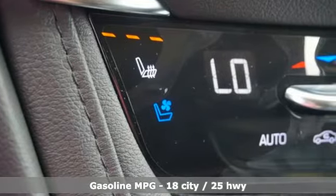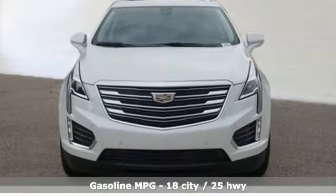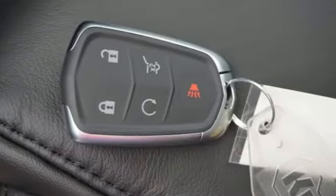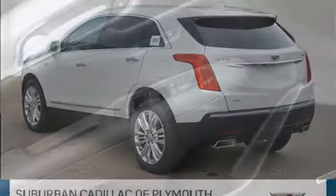V6 engine, DriveSense automatic with driver control suspension management, integrated navigation system with voice activation, power tilt-down heated mirrors, heated and ventilated leather bucket seats, auto-dimming rear view mirror.